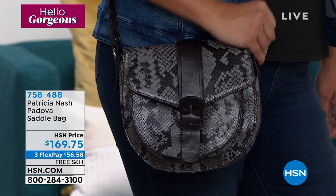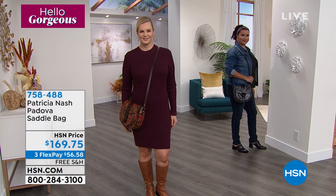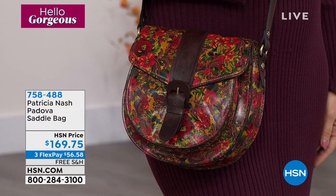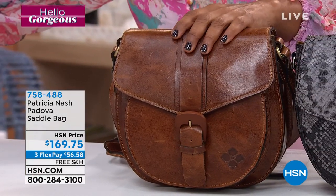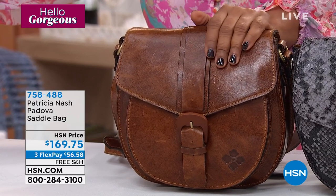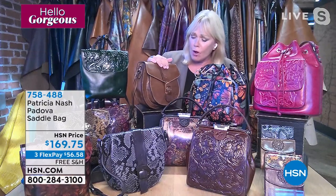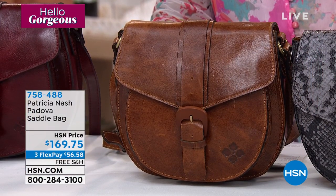Only 300 remaining in the Smoke Python — for that girl who loves animal prints, skins, and wearing black. That's super modern. About 300 remaining in the Rustic Forest as well. The Oxblood is completely sold out. About 120 remaining in the cognac — this will be the next color to sell out. The cognac is really classic and timeless — a color you can't go wrong with. Whether you're wearing denim, dressing up or down, you're always going to love this neutral. It looks so rich in cognac.